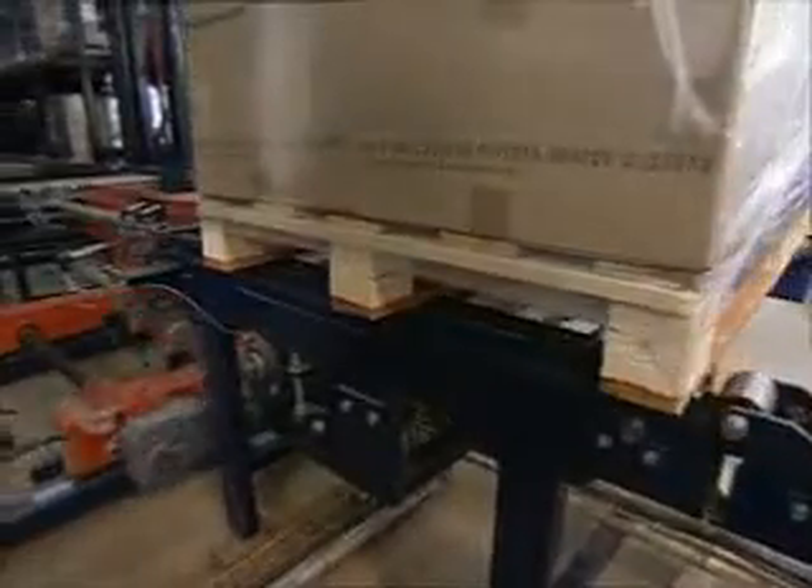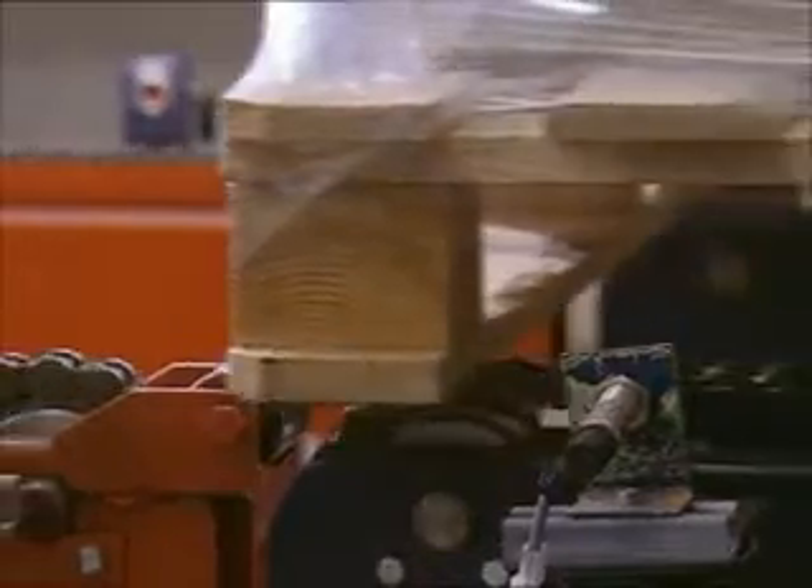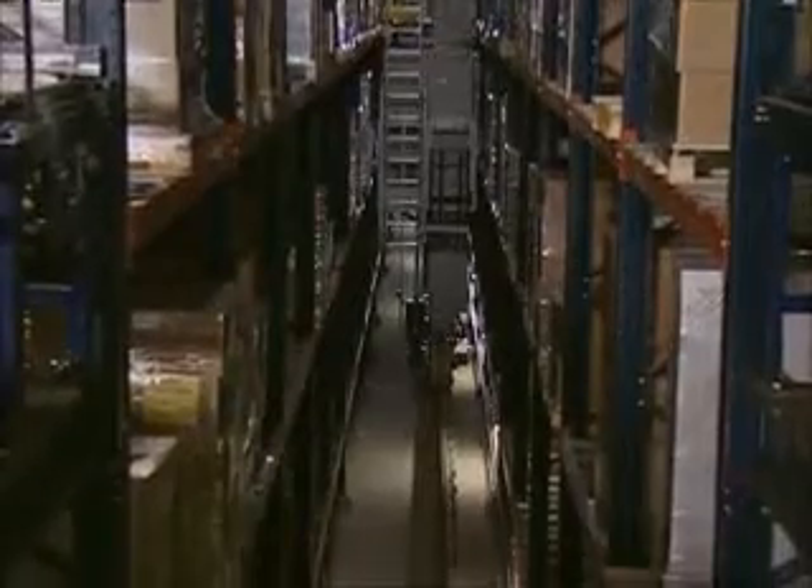A shuttle car that operates as a vehicle shuttle picks the pallets up and moves them to the upper end of the warehouse, so that two stacker cranes of 24 metres in height place them on the double deep racks.